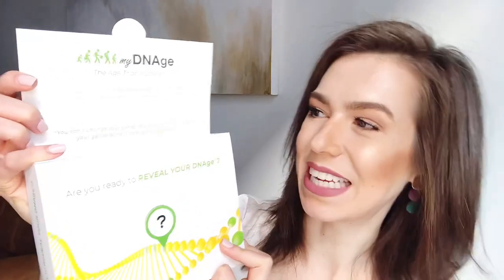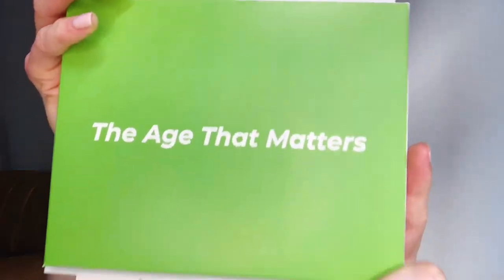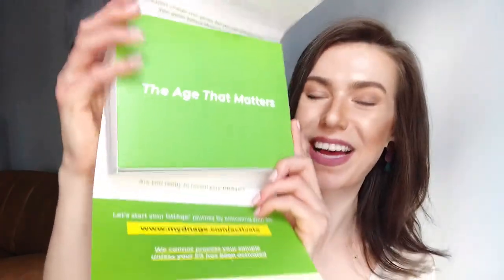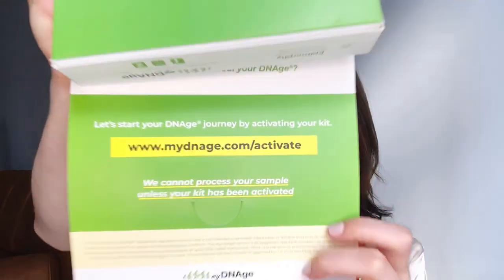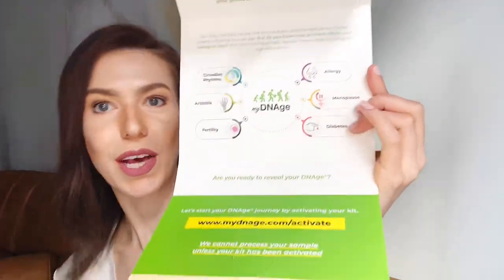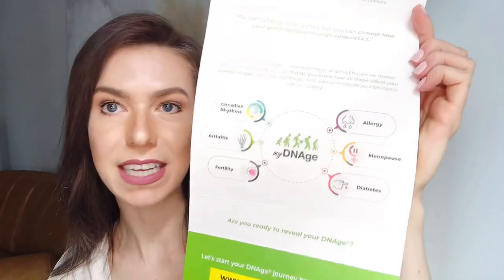I like that they give you a little bit of information right off the bat as you open the box, without being too overwhelming — just a couple of easy bullet points that make it more interesting. And I love this in green: 'You can't change your genes, but you can change how your genes behave through epigenetics.' Opening further, you're hit with 'The age that matters' again in big letters, and in green they remind you to activate your kit. They also include a whole little diagram showing what's happening with your DNA.